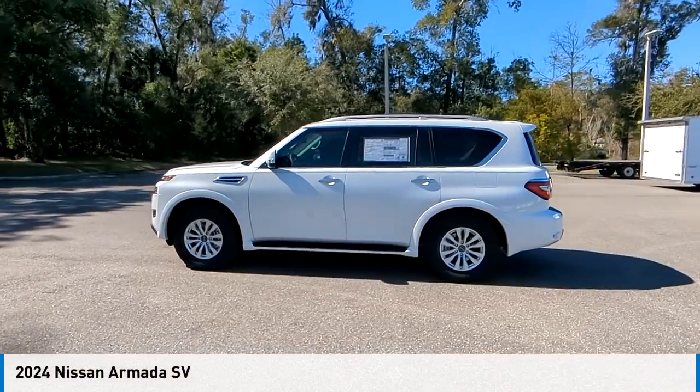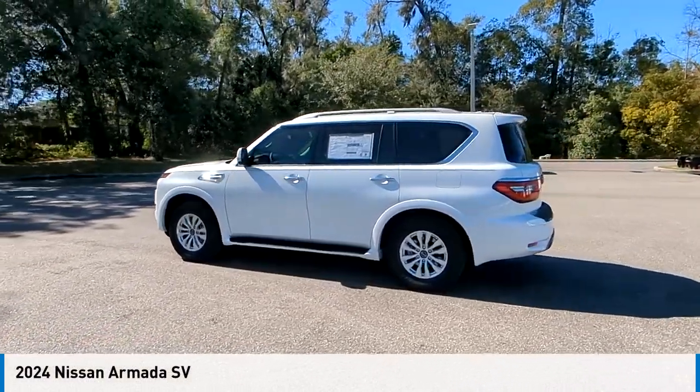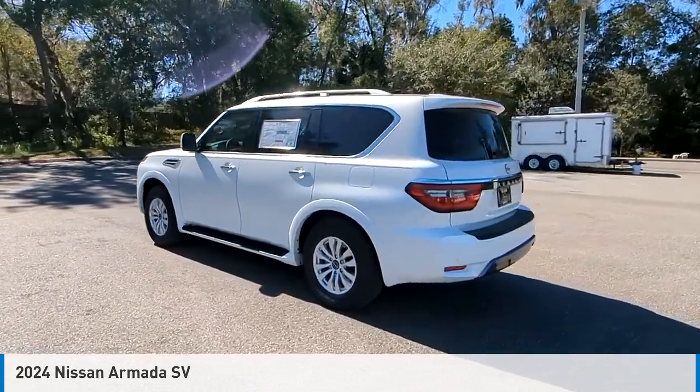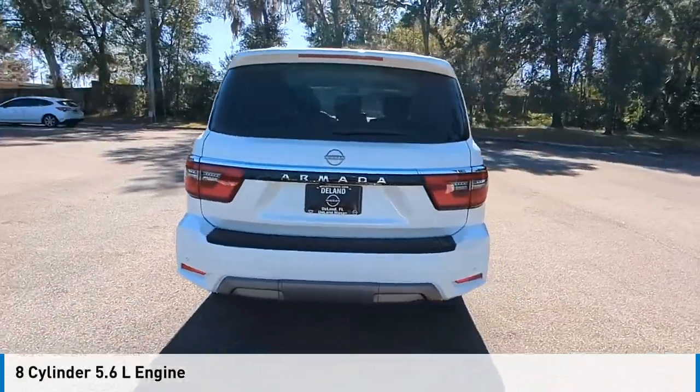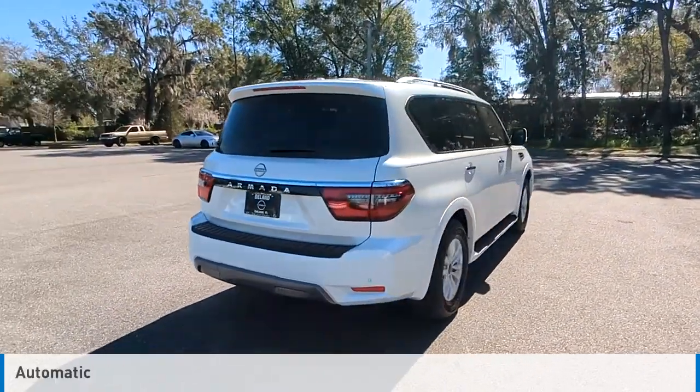Stop by and take a look at the 2024 Armada. This vehicle is powered by a rear-wheel drive, 8-cylinder, 5.6-liter engine, and comes with an automatic transmission.